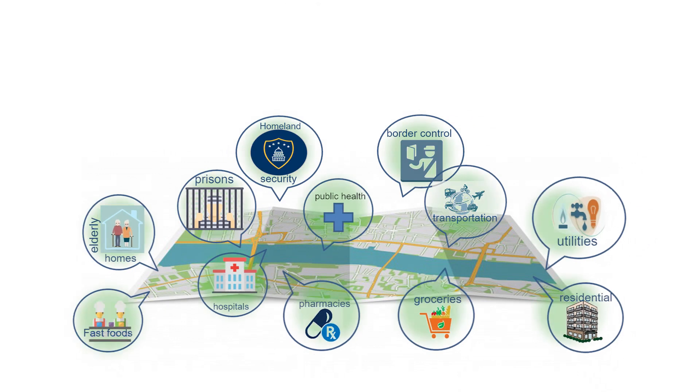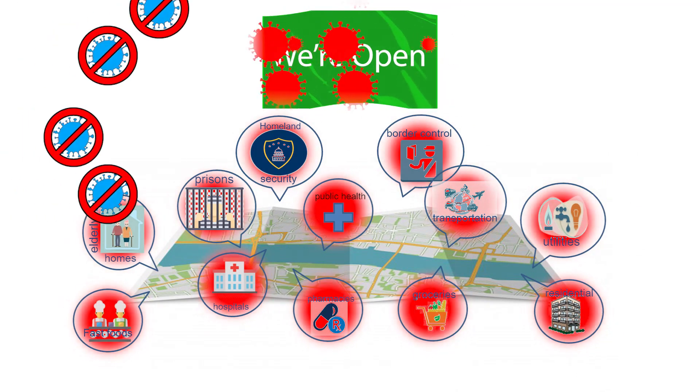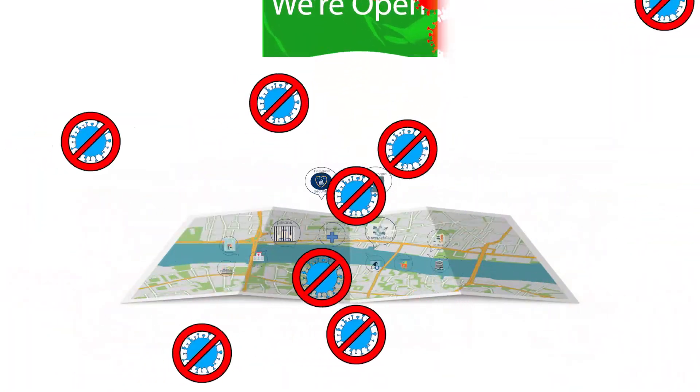Organisations have to continue to operate despite the current pandemic. They have to address several issues to ensure that their staff and their customers remain safe.